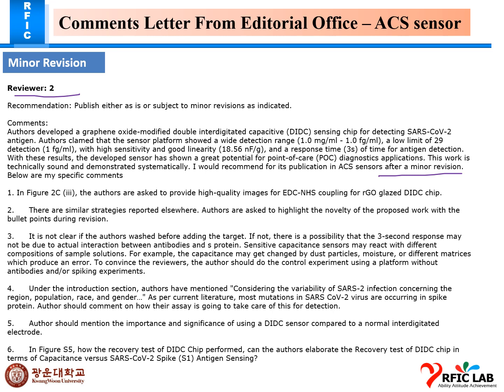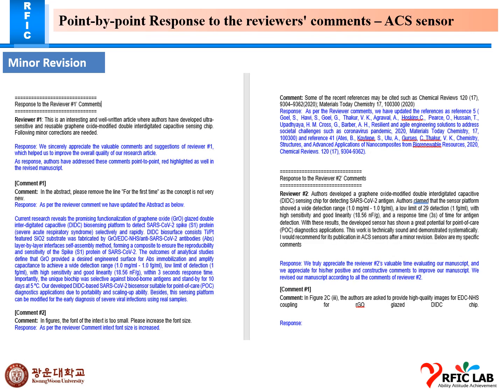I applied all the comments in the form of a response letter and incorporated them into our manuscript as a highlighted and annotated version, then resubmitted it with Dr. Suchin. These are the minor revision comments and this is the response I applied. It has been submitted again and is now under review.